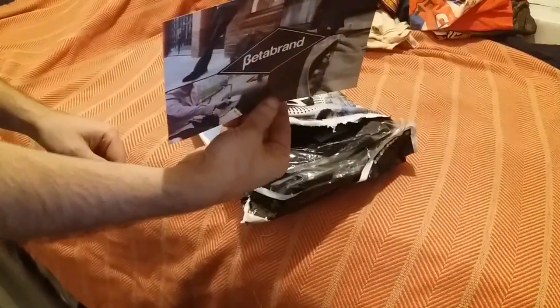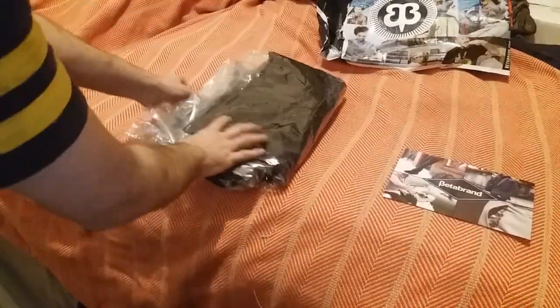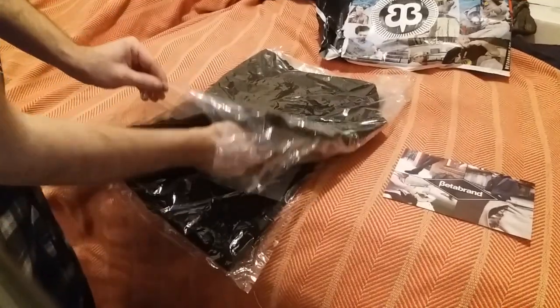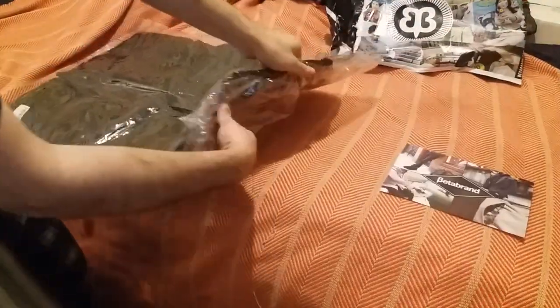All right. Give me some coupons. Very cool. Invoice. That's very nice. Very nice. That looks way better than it did in the pictures. See the packaging? This is very nice, very well laid out. It's going to come completely wrinkle free.